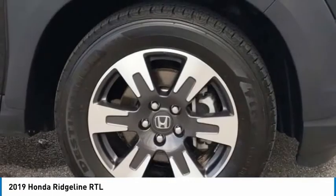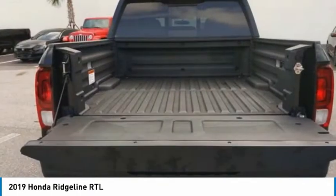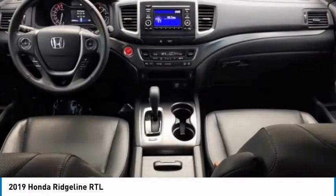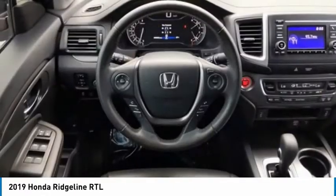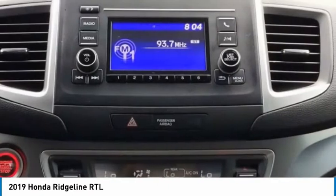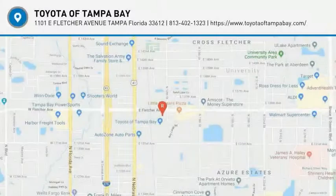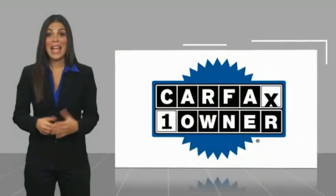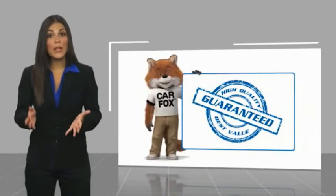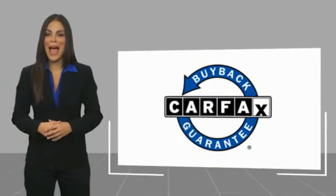Is love at first sight really possible? Let us know when you stop in. This is a one-owner vehicle. Be sure to find a complimentary copy of this report online or contact the dealership. This vehicle qualifies for the Carfax buyback guarantee.